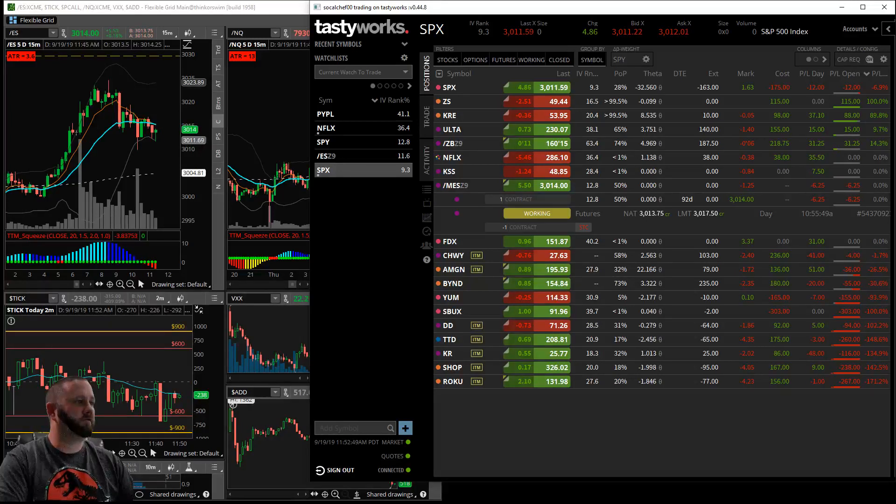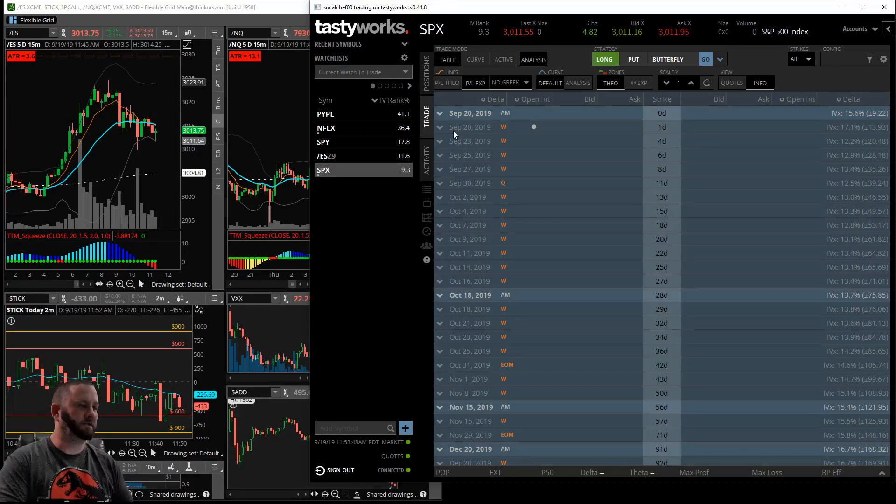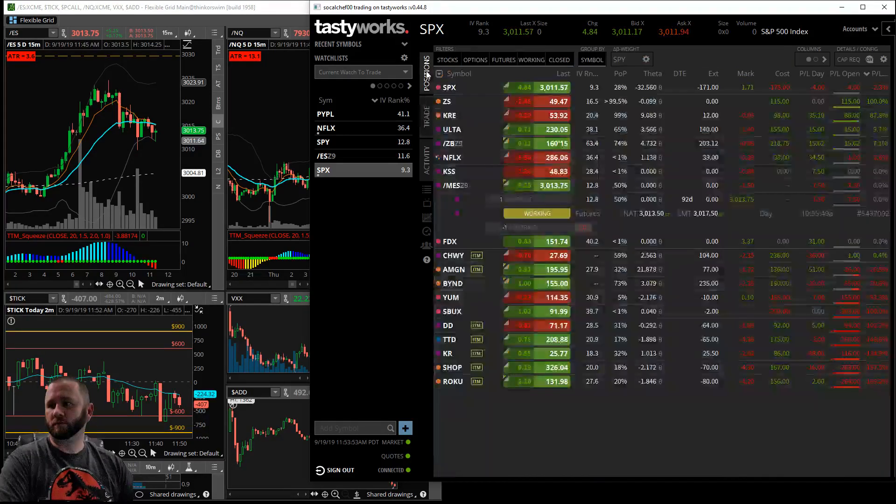If you see a credit of 39 cents when placing the Netflix butterfly, make sure you have a broken wing - not an equal-distance butterfly. For the expiration selection: in the table you can see the first one is AM and the next one is your PM expiration. For the broken wing, I went further out to get a higher credit - if you go too soon you don't get a big enough credit. The regular butterfly I put on with a short number of days.